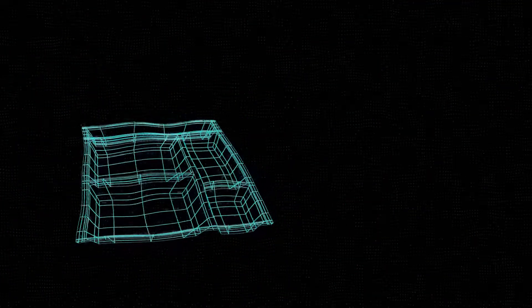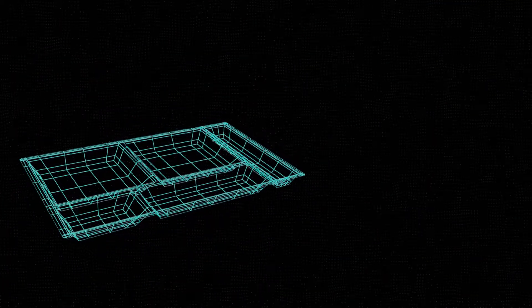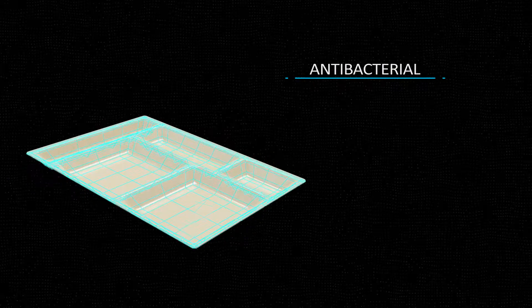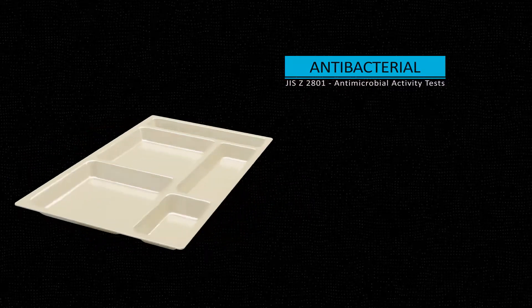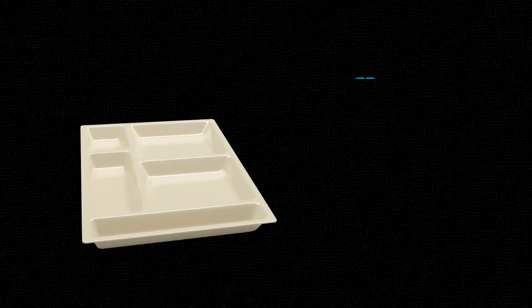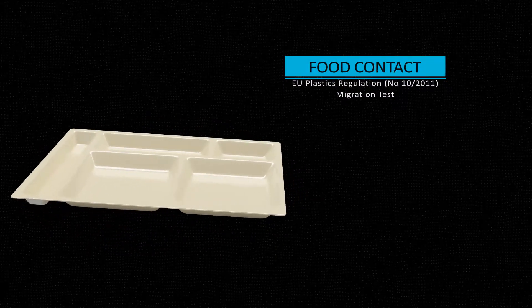Everyone wants to eat well. But it is not just what we eat that matters — what we eat from can also be crucial. True Mold offers a solution for this too. With its antibacterial properties, it eliminates bacteria and germs from the surfaces where it is applied. It also solves another problem by creating a healthy barrier between the SMC and the food.